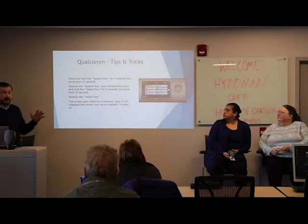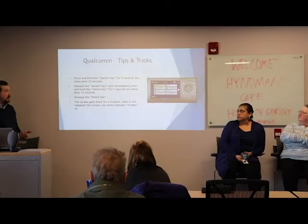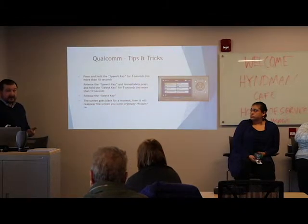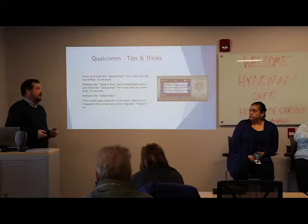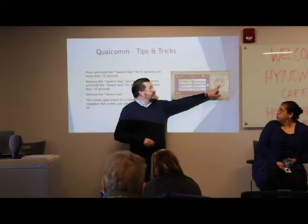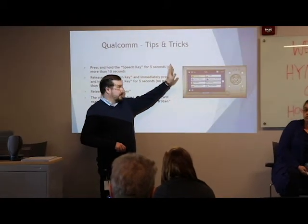Before we get into the hours of service, I want to talk about a quick tip when it comes to the Qualcomm. These Qualcomm units in your trucks are computers, and every once in a while they will freeze up. If you haven't experienced that, you will at some point. There's a real simple way to correct this — it's called a soft reset.